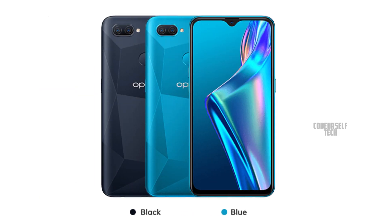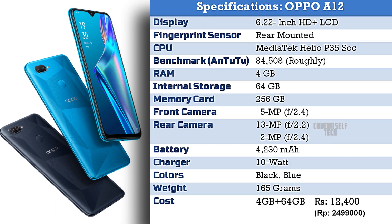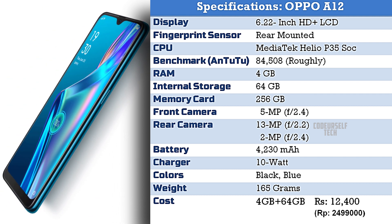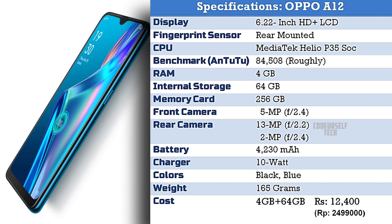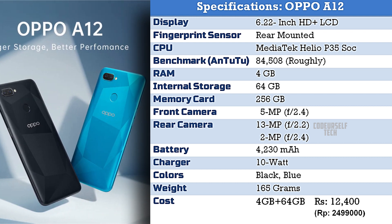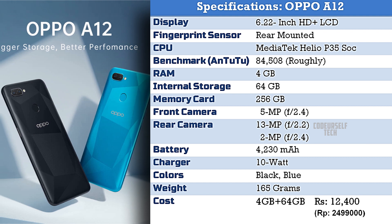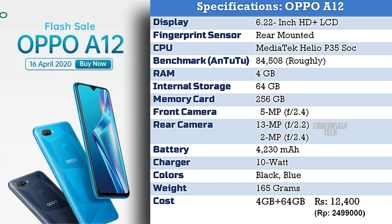Black and blue, and comes at a price tag of 12,400 Indian Rupees for 4GB of RAM and 64GB of internal storage. The price will vary when the Oppo A12 gets launched in India.